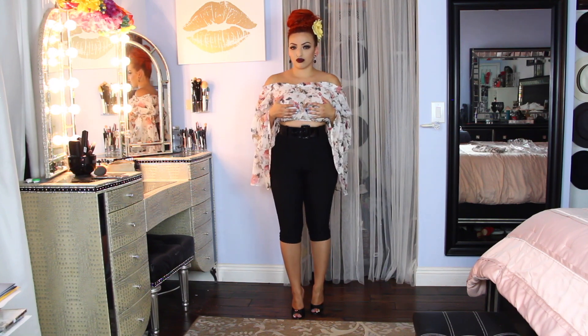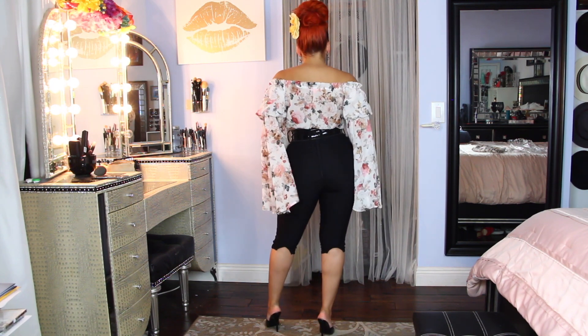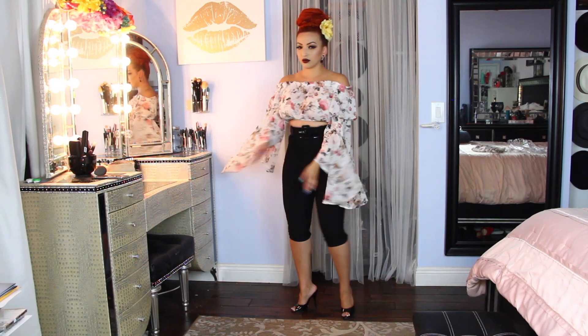The only thing is that it's see-through, so I put nipple pasties on so you won't be able to see my nipples through the shirt. You can either put a tube top or pasties underneath — I just tend to put pasties.